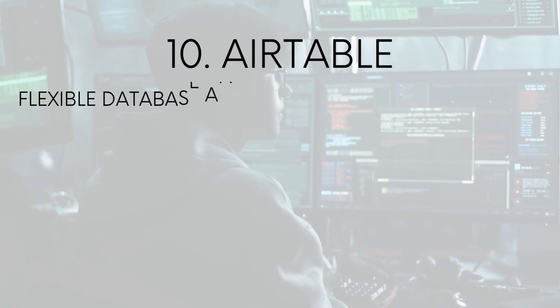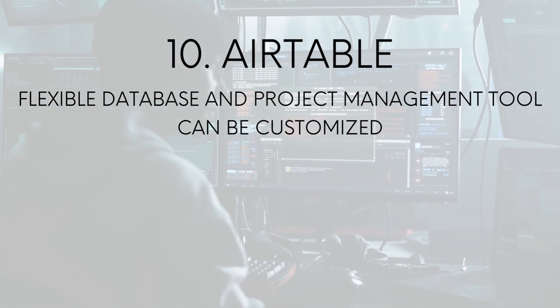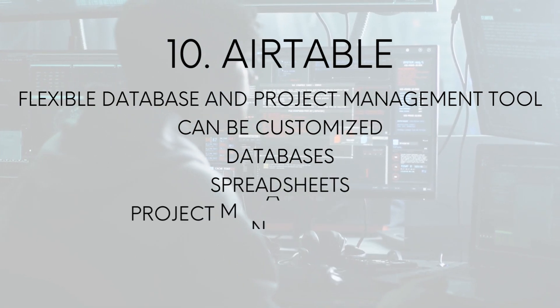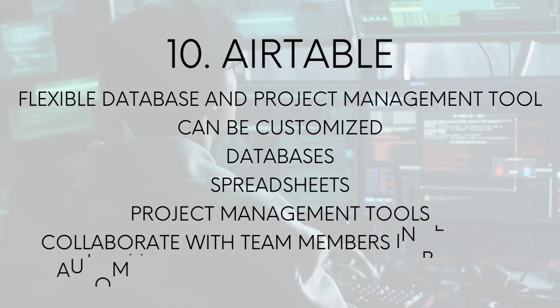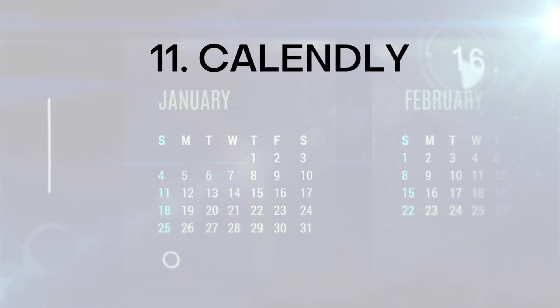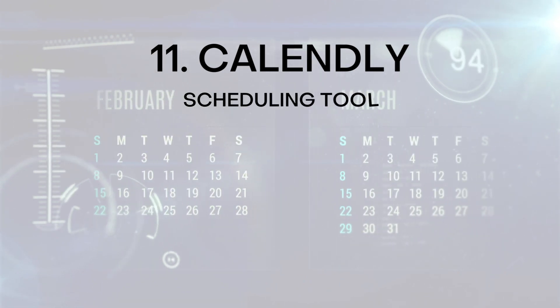Number ten: Airtable. Airtable is a flexible database and project management tool that can be customized to fit your workflow. With Airtable, you can create databases, spreadsheets, and project management tools that integrate with other productivity tools. You can also collaborate with team members in real time and automate tasks with custom workflows.